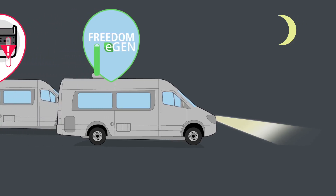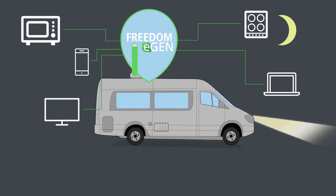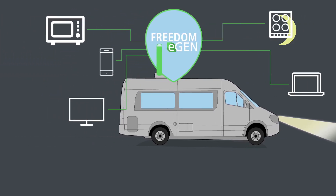The Freedom eGen, unlike the generators they replace, produces the exact amount of power needed to run electronics.